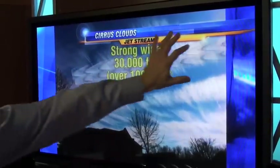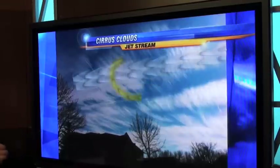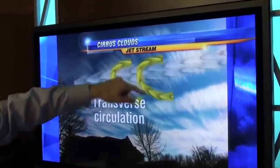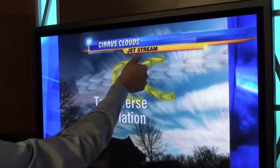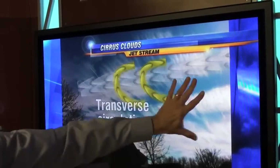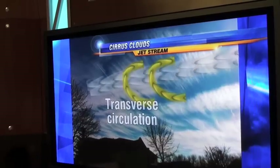But embedded within that strong core of winds is something called a transverse circulation, where we actually get winds that sort of rotate around that central core. So aloft, you've got lift on one side of the jet stream, and if there's enough moisture aloft, that lift helps create this very unusual and very pretty cirrus cloud pattern.